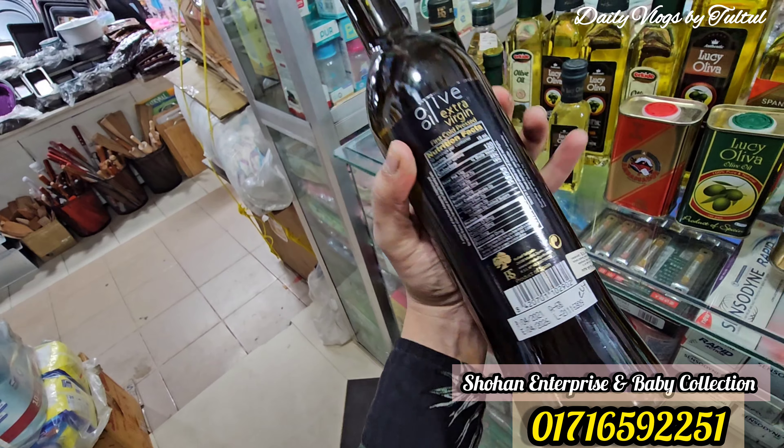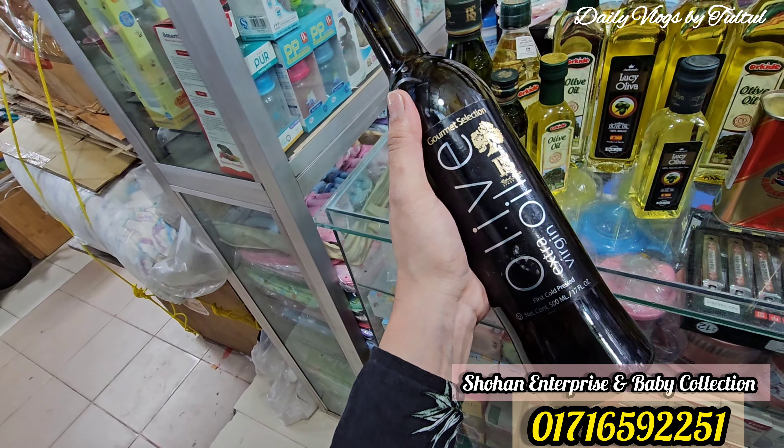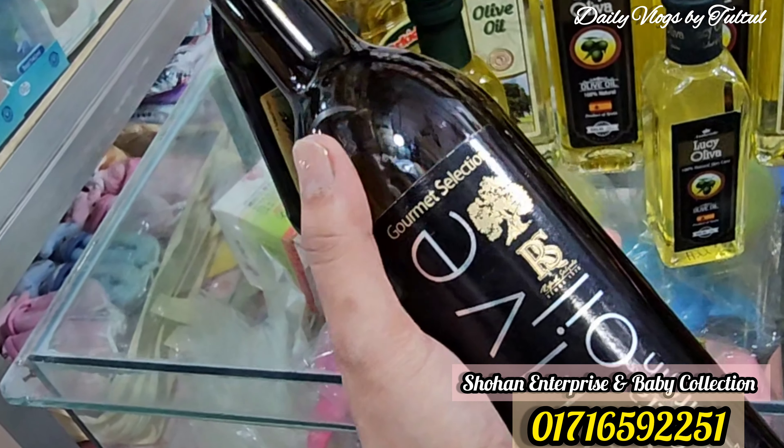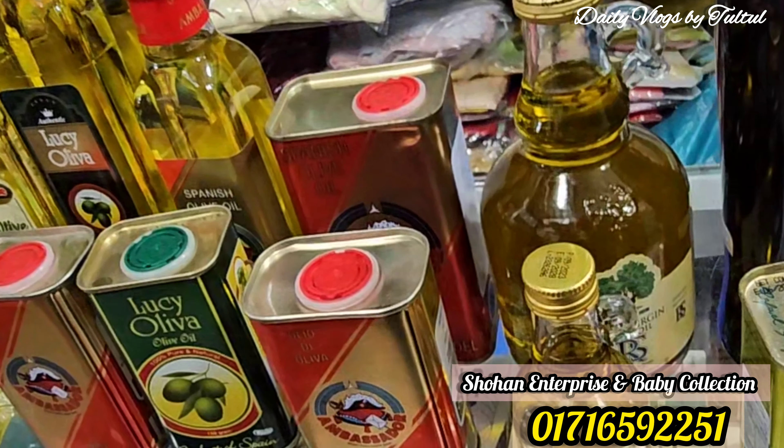The price is 980. This company is from Spain and is a gourmet selection product. In the description box, we have all the details of the shop.